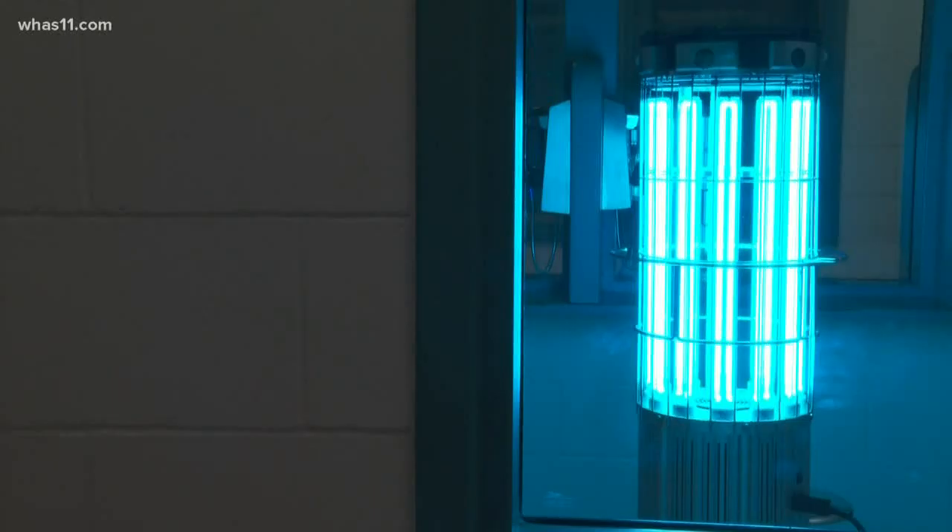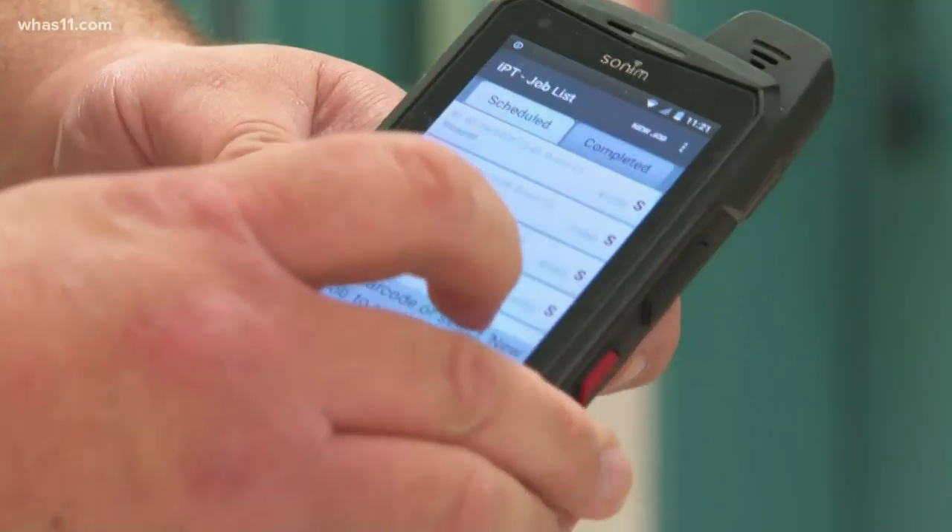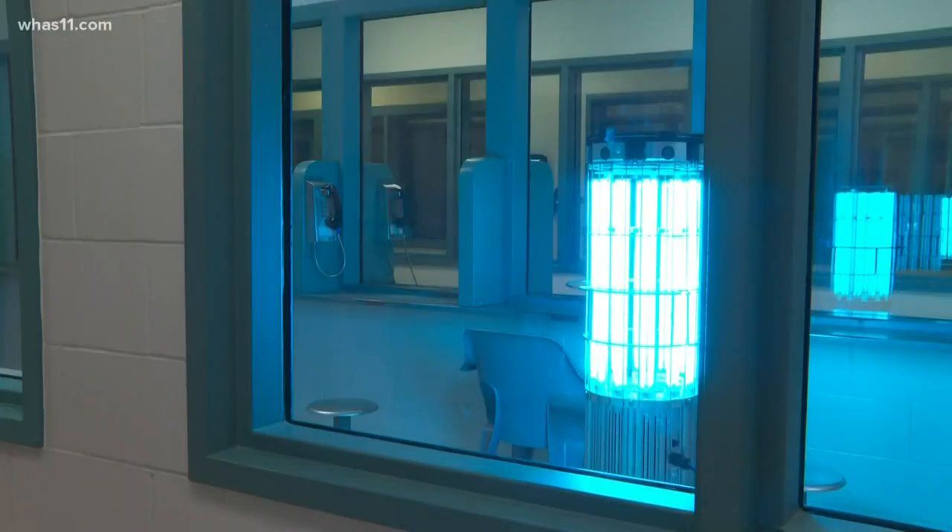I can put the machine in a room — say in a cell — and while it's cleaning the cell, I can go on about my daily duties. That's because it's controlled by this remote, which will let jail commander Chris Everhart know when the room has been disinfected.